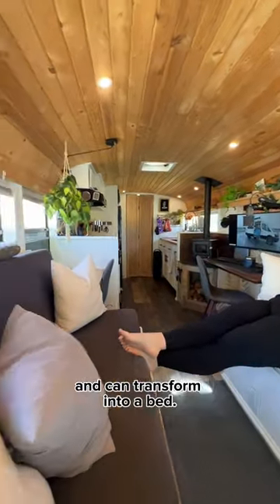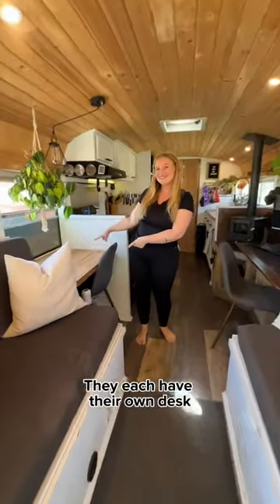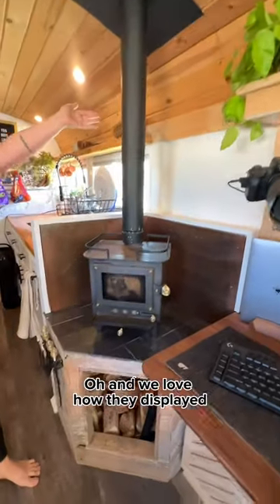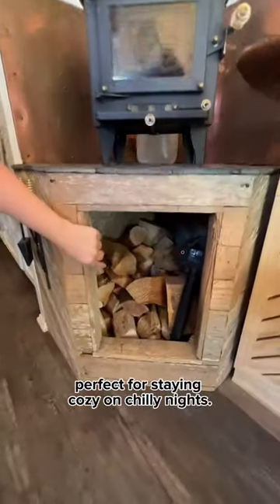Look how stunning it is in here. The comfy couches have storage underneath and can transform into a bed. They each have their own desk, and this one is where Devin edits their epic YouTube videos and, of course, does some gaming. We love how they display their tiny wood stove, perfect for staying cozy on chilly nights.